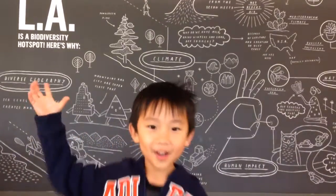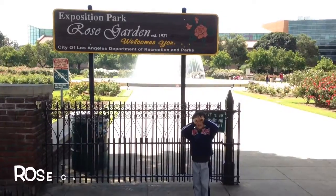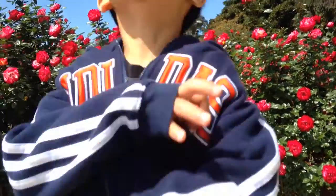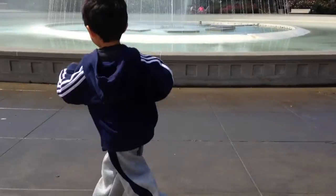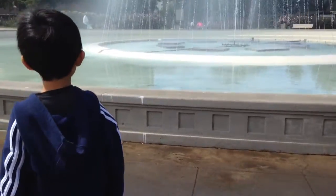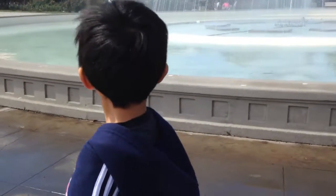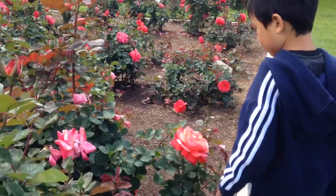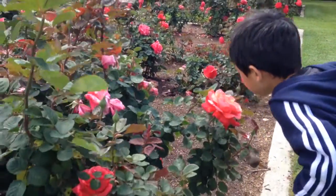On to the next destination — we are at the Rose Garden. I'm getting wet by the fountain. Stopping to smell a rose.